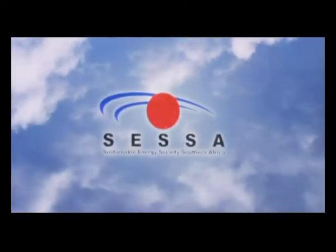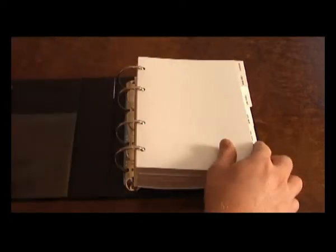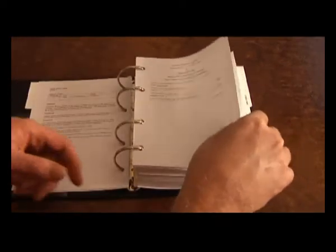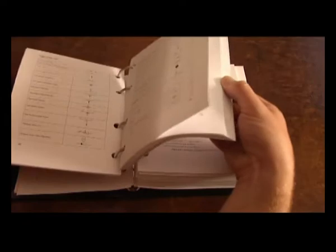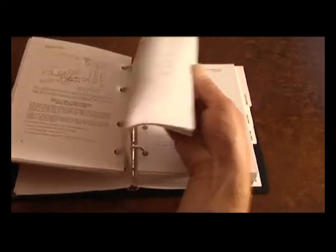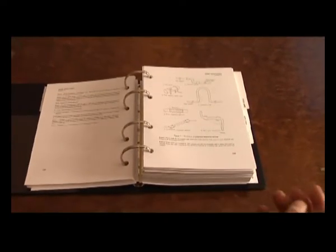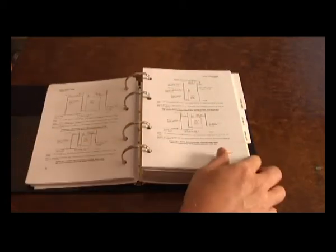SESA has a code of conduct and all members are to abide by this conduct, which will uphold installation standards and ultimately benefit everyone. SANS 10106 is the code of practice for the installation, maintenance and replacement of domestic solar water heating systems. SANS 10254 is the code for the installation, maintenance and replacement of fixed electrical hot water systems. SANS 10252 Part 1 is the code for water supply systems to buildings, and SANS 10400 is the building regulations. All installations must comply with all of these standards.